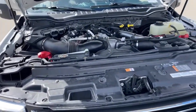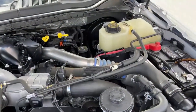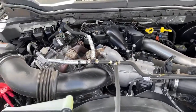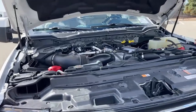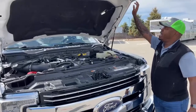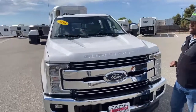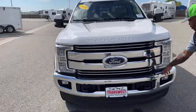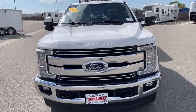The engine is a 6.7 Power Stroke V8 diesel paired with a six-speed automatic transmission. You're looking at 450 horsepower and about 935 foot-pounds of torque. There's an LED work light under the hood for working at night. The hood is easy to open and close from inside, and from outside just a nice hard slam does it. It also comes with tow hooks, a chrome bumper, and big headlights.